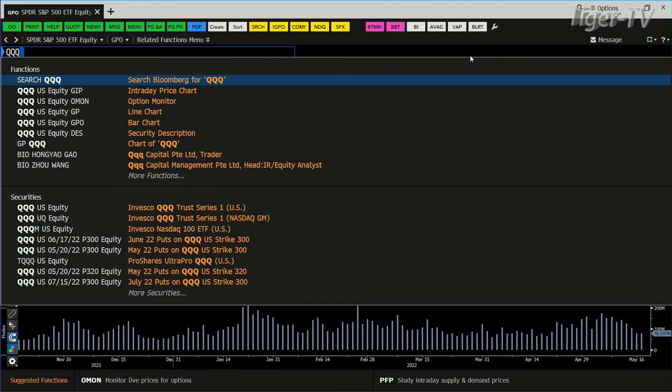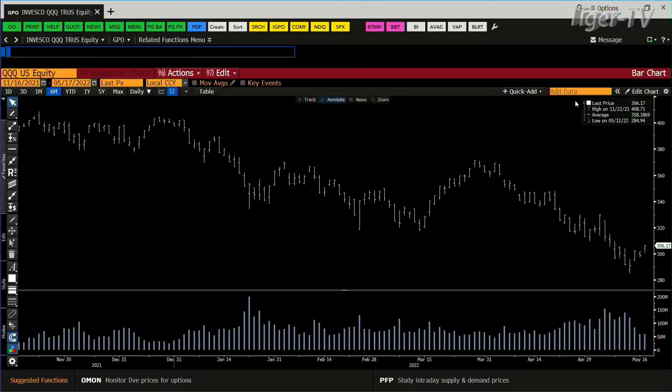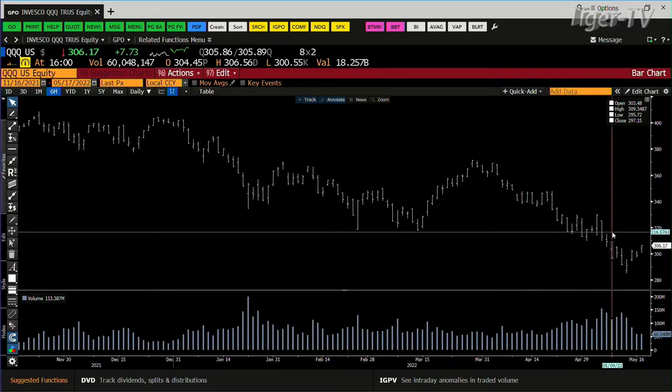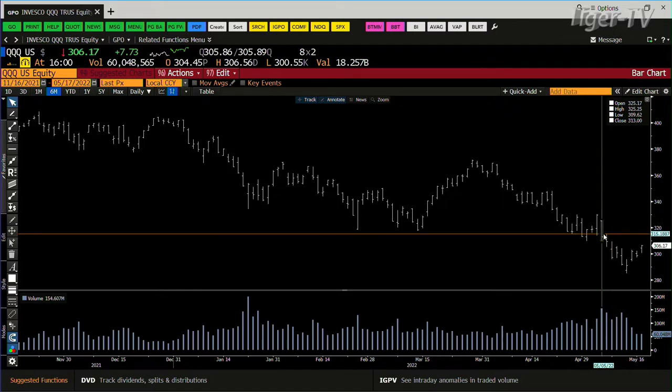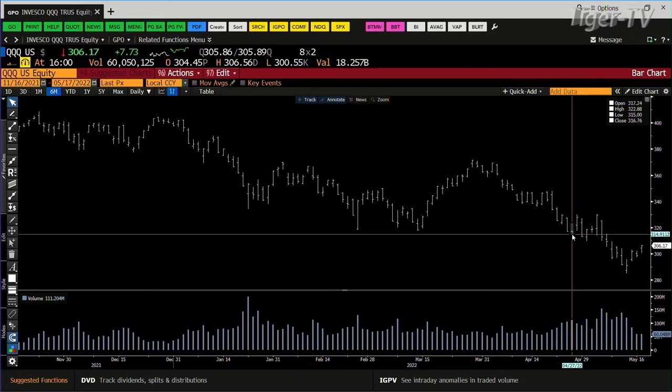NDX 100, same type of setup inside the NDX. You also had the contraction of volume on the NDX — 60 million shares, going against 113 million, going against 154. Yesterday we did 59 million, today we did 60 million. If you get a bounce going, the bounce could get up to 315. That's how that shakes out.